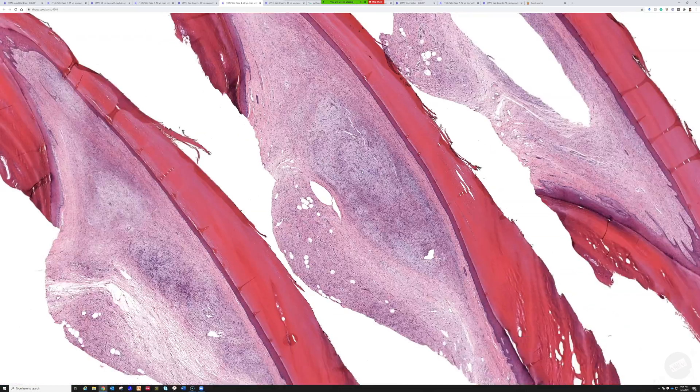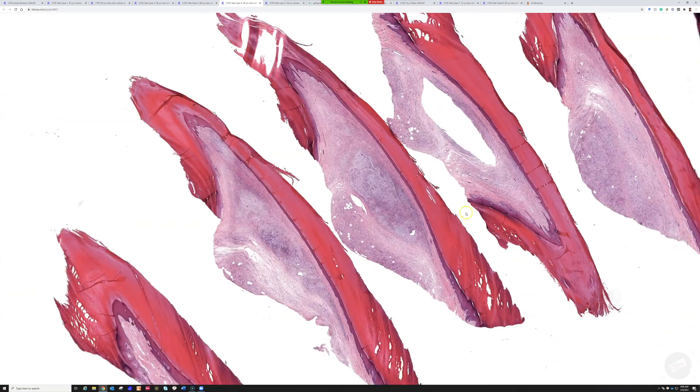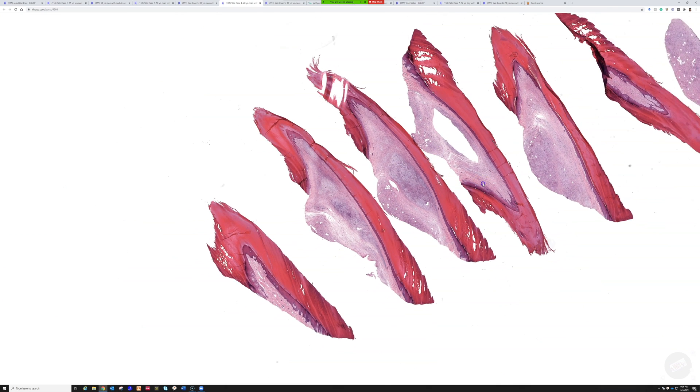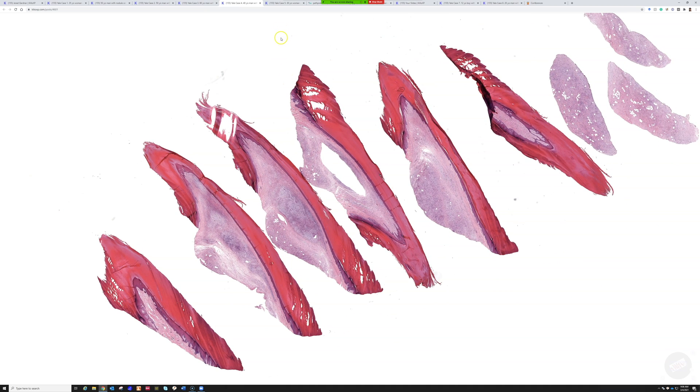Quite a nice example — look at how perfect it is. Right there underneath the nail fold is a really great slide. Any questions?